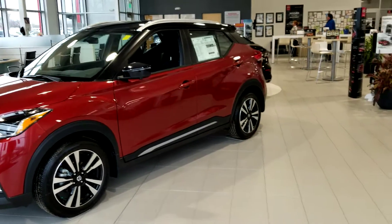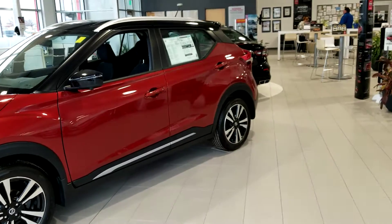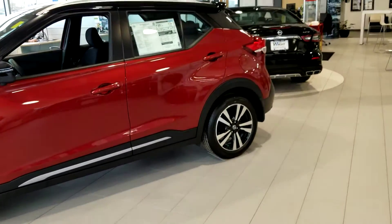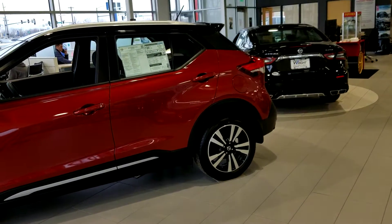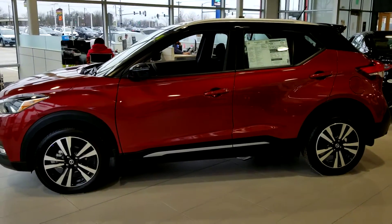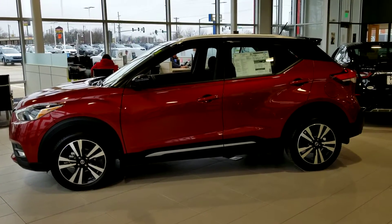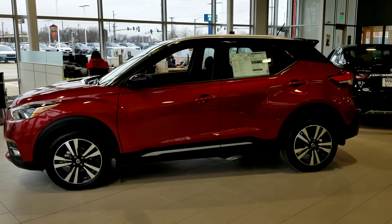Hey guys, it's Josh over at Dave Wright Nissan Subaru. This is our last 2019 Nissan Kicks SR model, so it is going to have nice orange stitching on the inside. It is the two-tone specialty color — this is a pretty rare find.